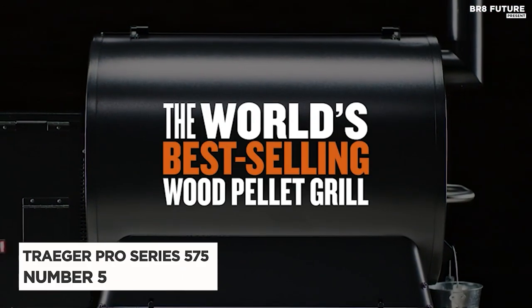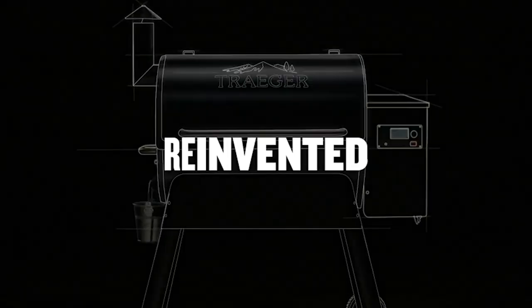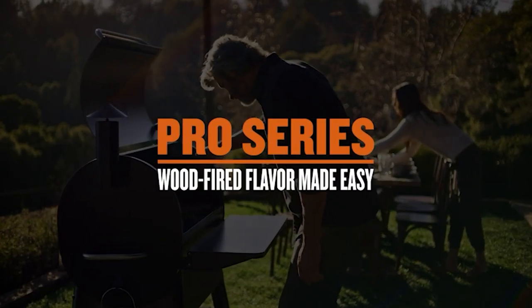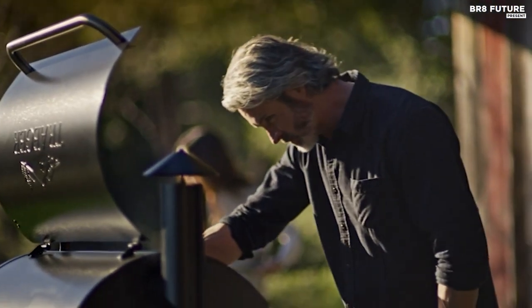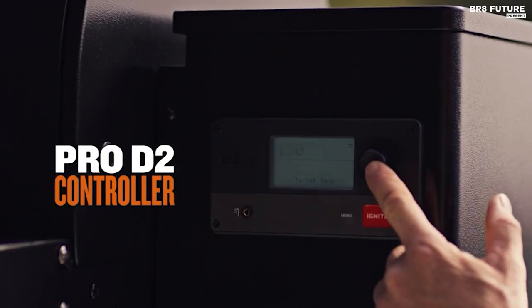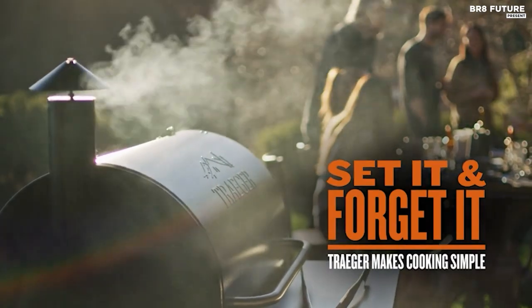Introducing the Traeger Grills Pro Series 575 Wood Pellet Grill, our pick at number five. Say goodbye to gas or charcoal as Traeger revolutionizes the grilling experience with their original wood pellet grill. The Pro 575 takes it up a notch with precise temperature control, ensuring a wood fire taste like never before.